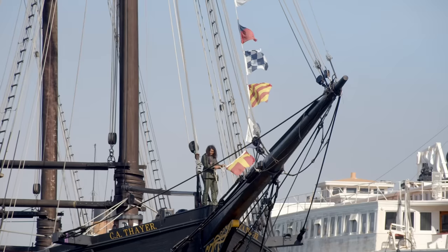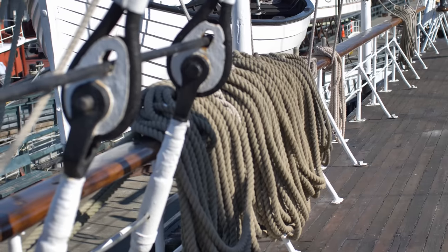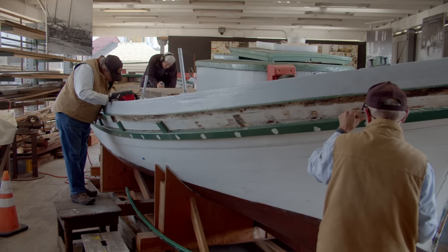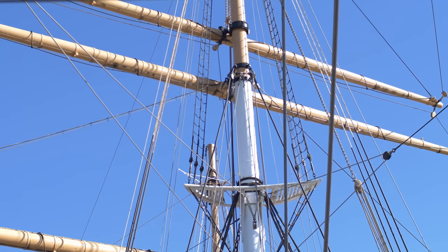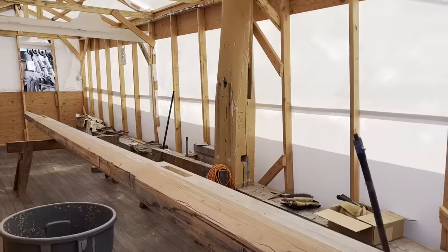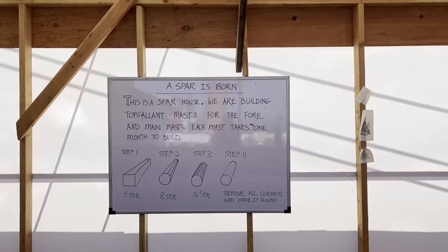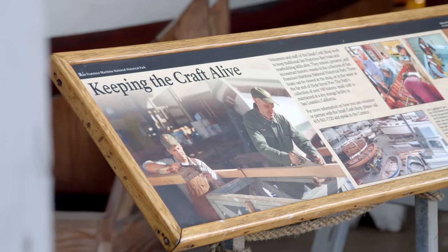In Aquatic Park Cove, you share the anchorage with historic boats that are part of the National Park Service Maritime Museum — you can explore the ships and watch the shipwrights restoring them. If you catch them at a good time, they're usually happy to answer questions about the process. The boat behind us is getting new masts built, and the woodworking looks very similar to projects Chris has done. It's really cool to see those traditional techniques still being used today, and it's important we keep history like that alive.